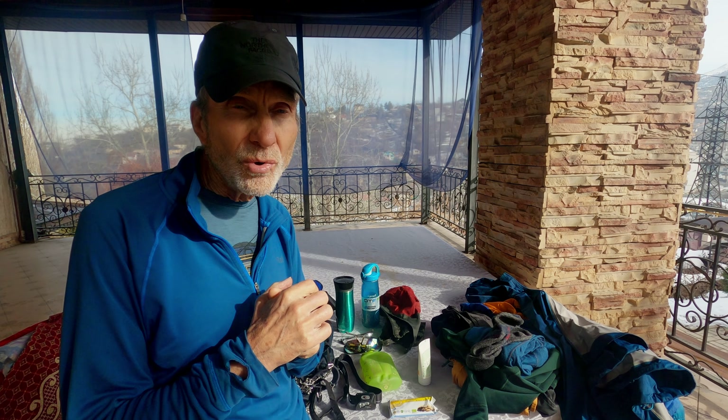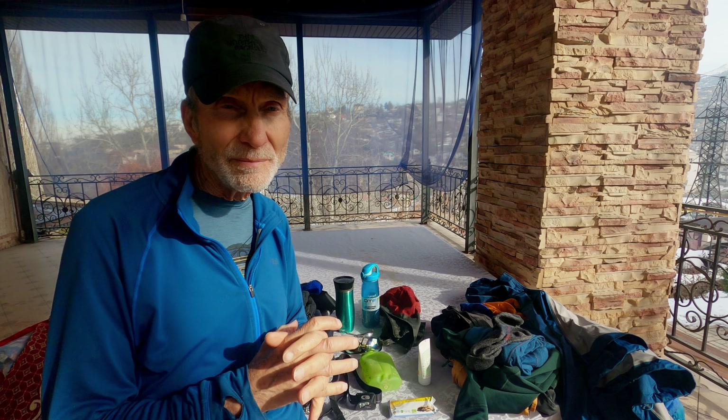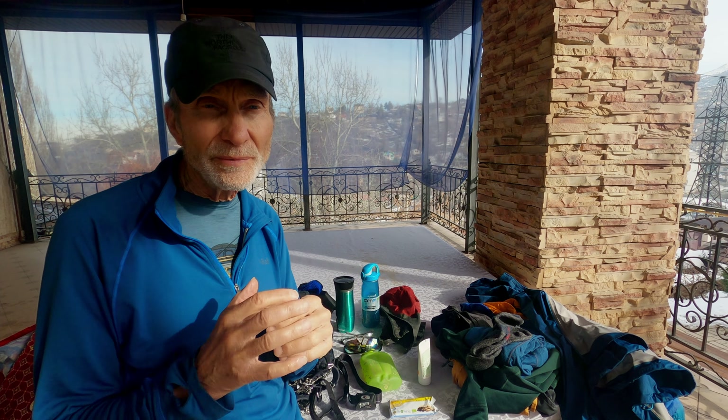Namaste everybody, Hattie Bowl, here we are. Today on our Happy Man show, we're going to show you what gear we take in the mountain and what gear we personally use.